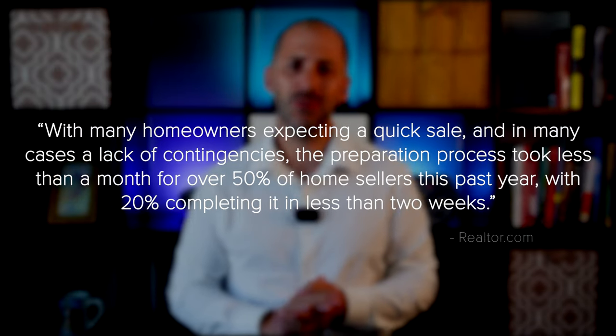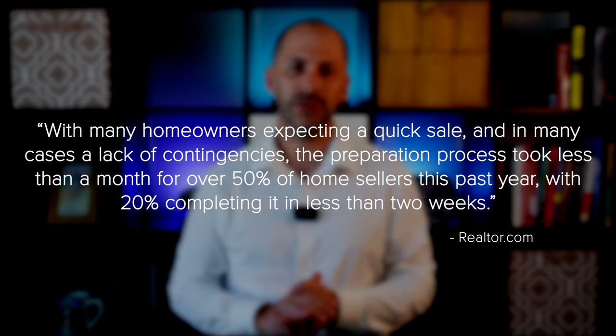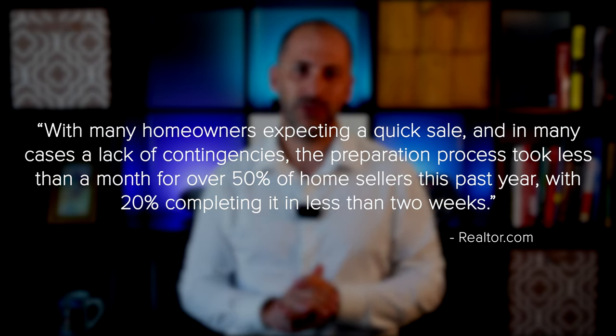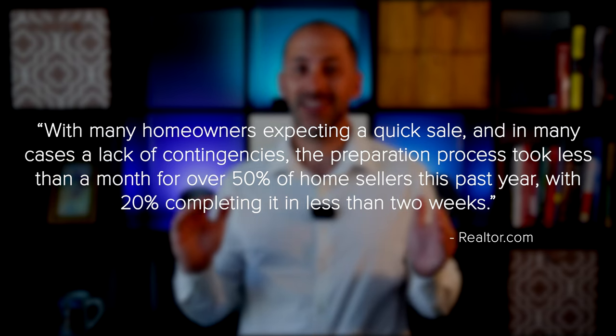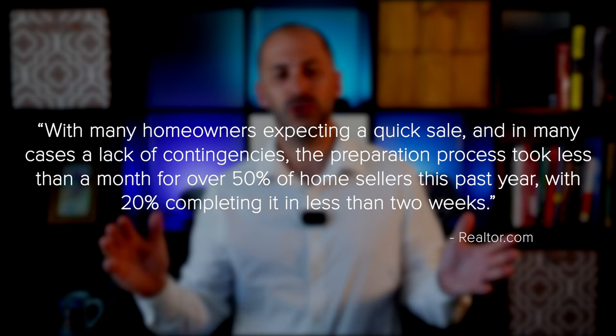A survey of recent sellers from realtor.com finds that many were able to get their house ready in less than a month. With many homes expecting a quick sale and in many cases a lack of contingencies, the preparation process took less than a month for over 50% of home sellers this past year, with 20% completing it in less than two weeks.